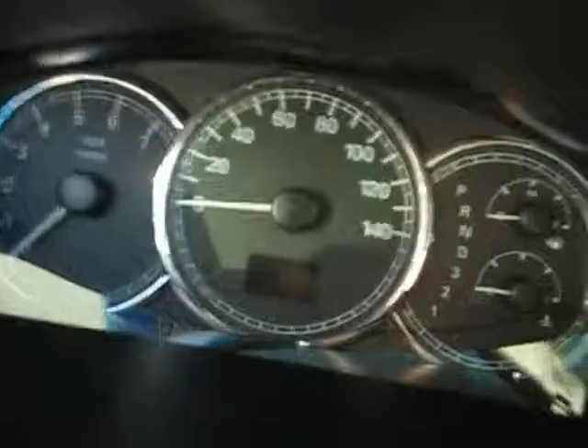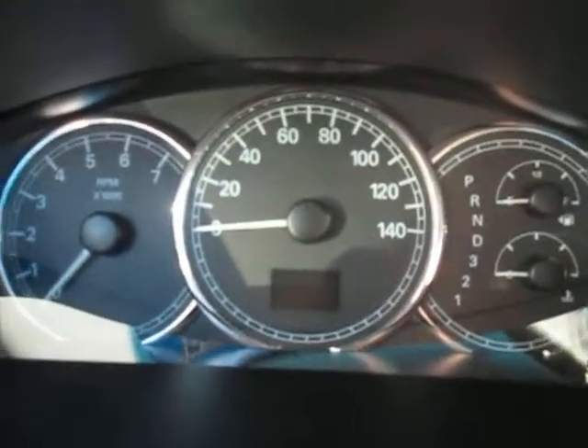If we hop in the driver's seat we're going to take a look at the dash. On the dash we have our standard instrument clusters, and on the left and right side of the steering wheel we have our cruise control.